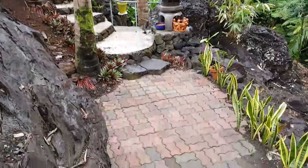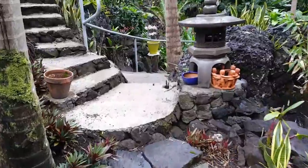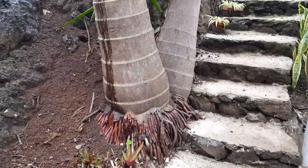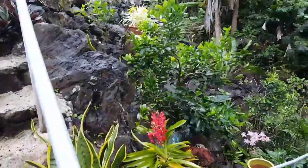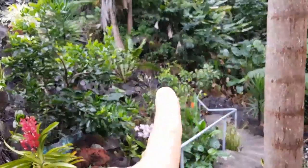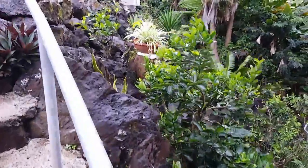And then we'll have this all covered — we're going to do some kind of a little covered area down here. The lighting will be all down through here. There's a tangerine, a lemon, a lime, and an avocado that are doing pretty good there.